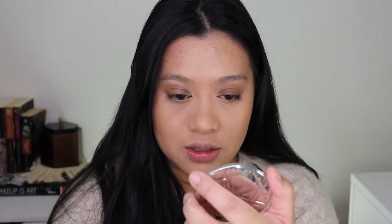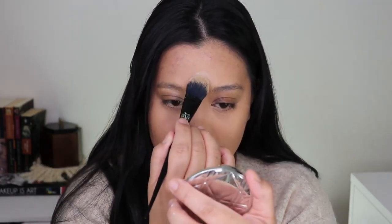Now to set, I'm using the Dermablend Loose Setting Powder — a translucent powder with no weird flashback. I'm only mattifying the center of the skin where I put coverage, following that dome shape, so the highlighted areas remain glowy.